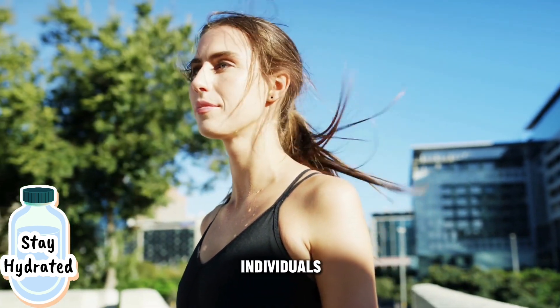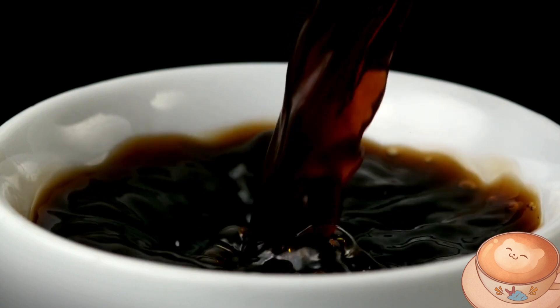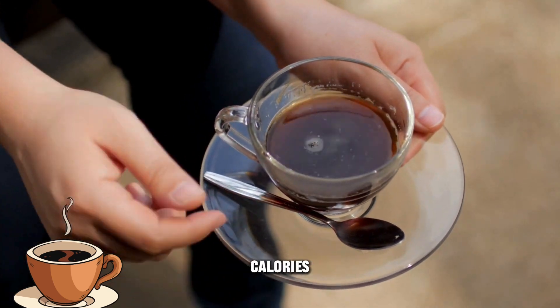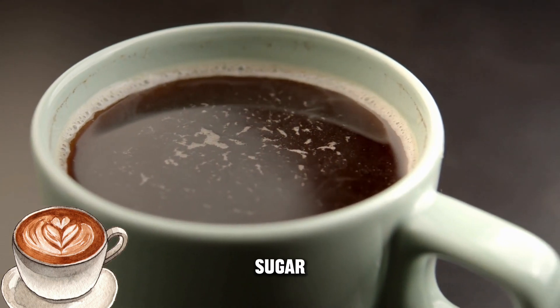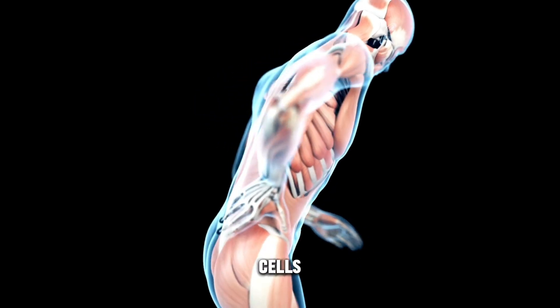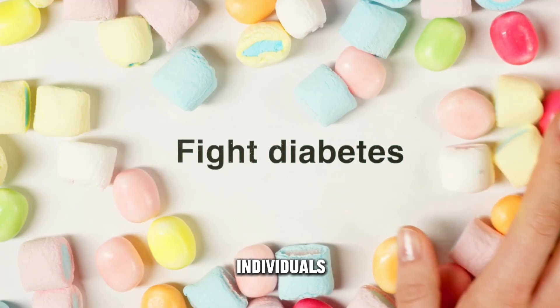Proper hydration supports overall health and can prevent dehydration, which is essential for individuals with diabetes, as dehydration can affect blood sugar control and may help prevent kidney-related complications. Black coffee, without added sugar, syrup, or cream, can also be a suitable beverage. It contains virtually no calories or carbohydrates, making it an excellent option for those looking to regulate blood sugar levels. Coffee is also rich in antioxidants, which can help reduce inflammation and protect cells from damage.